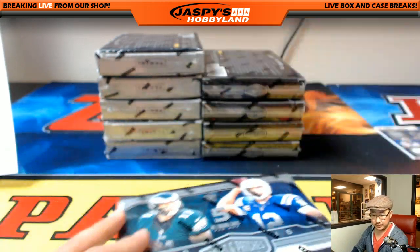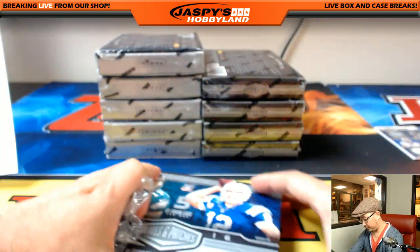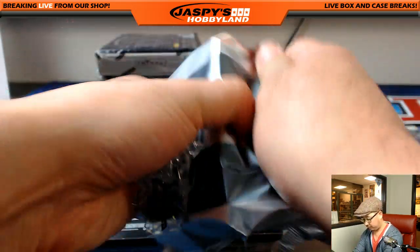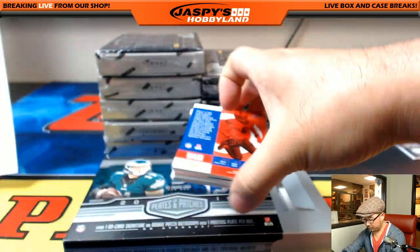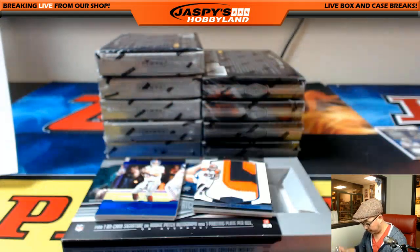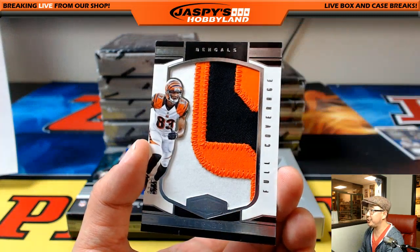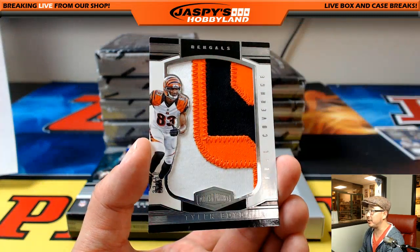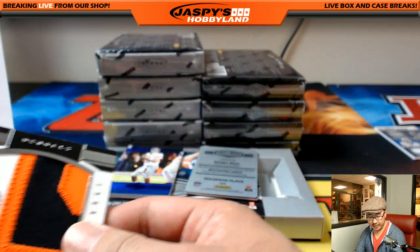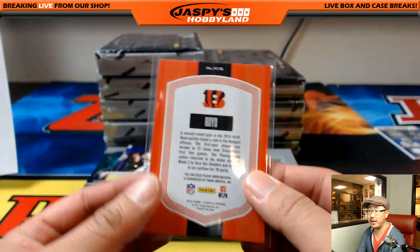Next box. Big old full coverage patch — love these ones. Tyler Boyd, 23 out of 50. Friend of Jaspi's Hobbyland — he broke some limited football with us not too long ago. CO Turtle, nice one Andrew.